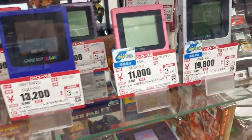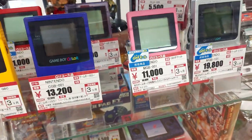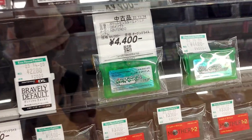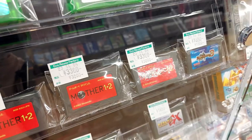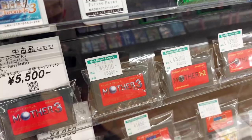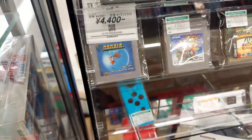They did have a couple Game Boy Lites — a Game Boy Lite for 19,000. Wow, I can't believe how expensive Game Boy Colors and Pockets are; really kind of overpriced in my opinion. They do have Emerald here for 4,400 — 100 yen less than the last place. Mother 1 and 2 for 3,300 — I want to say that's a pretty good price. Mother 3 for 5,500 — that's a pretty good deal.